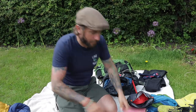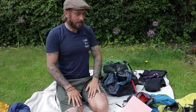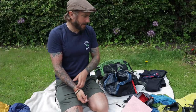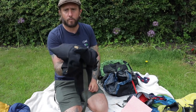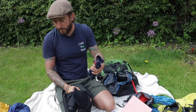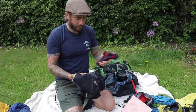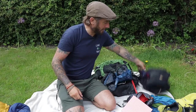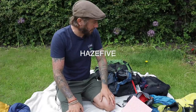I might do a separate video on the clothes I took and more in-depth reviews on things like the Garmin InReach Mini and the shoes. I think that's everything. A special shout out to Nordic Outdoors for hooking me up with the socks and the Merino base layer — they were brilliant. They've offered a 5% discount across the whole store except axes and tents. Just use the code HAZE5 at checkout.